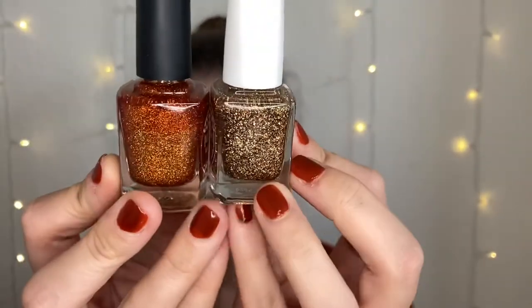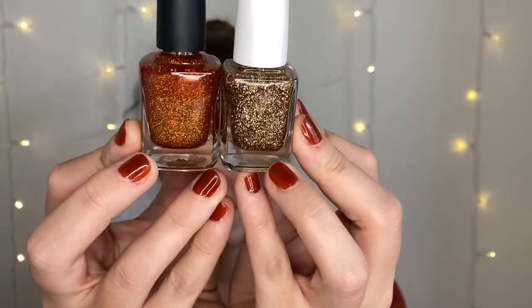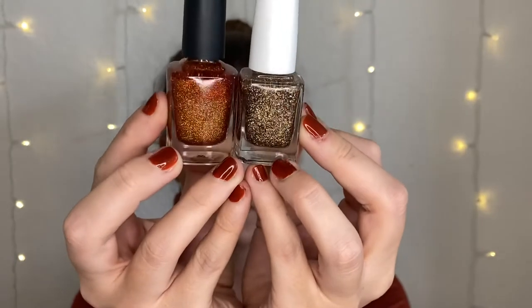The last polish is from Painted Polish: The Ghoul Next Door, which was part of one of her Halloween collections. It is a pumpkin-colored glitter bomb with micro glitters. This one is a lot easier to remove than the PSL one because the PSL has bigger glitters. These have holographic glitters as well, so it just looks so pretty — especially when the sun hits it.